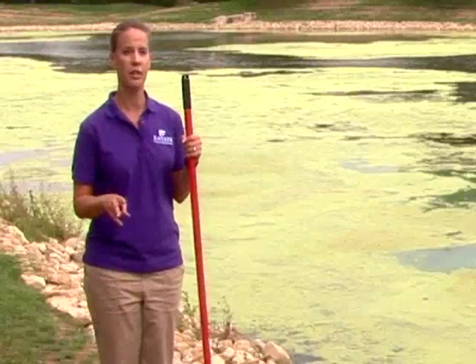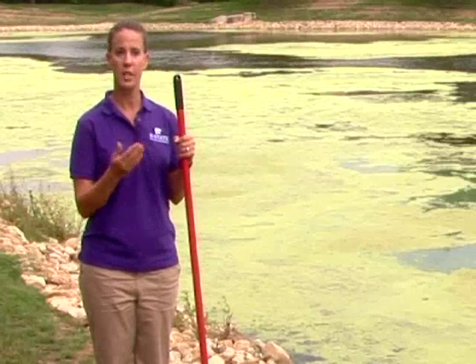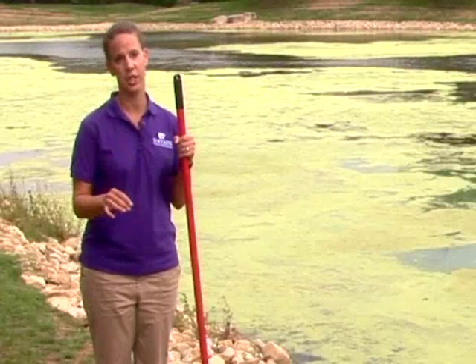The second thing you can do is to chemically get rid of these weeds. Before you know what to spray on your pond or put in your pond for chemical removal of the weeds, you need to identify your weeds so you know what chemical to use.